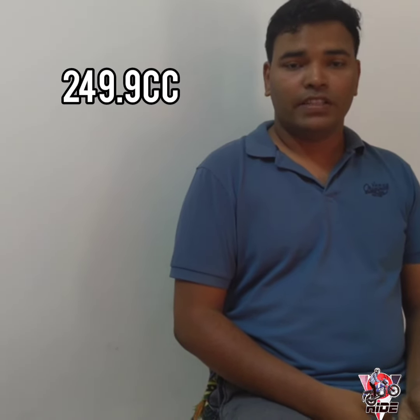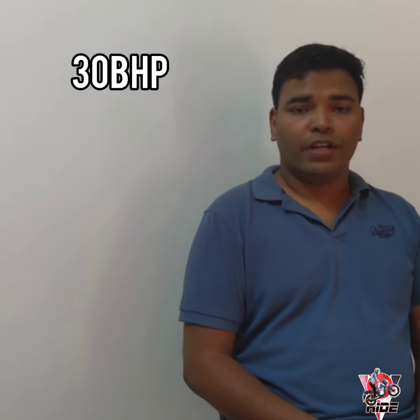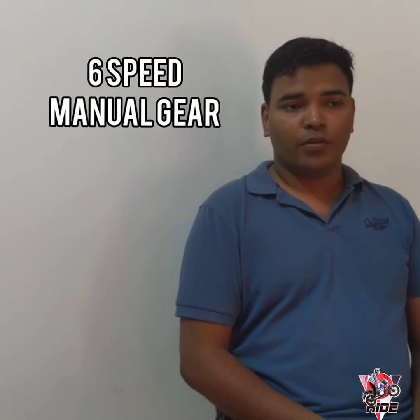If you are talking about Dominar 250, you get a 249.9cc single cylinder 4-stroke engine producing 30 BHP and 24 Nm of torque. You also get a slipper clutch with a six-speed gearbox.